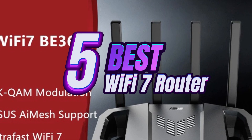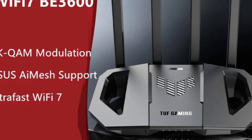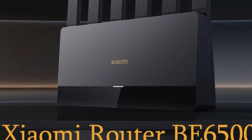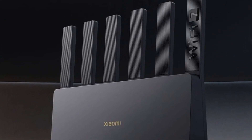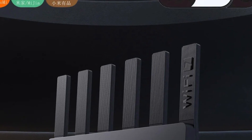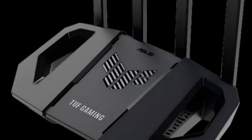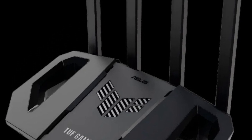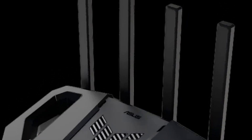Finding the perfect Wi-Fi 7 router at the right price can be a challenge. Prices differ across marketplaces, but we've carefully researched and selected the top five options that deliver the best value for your money. Whether you need high-speed internet for gaming, streaming, or a seamless smart home experience, these routers stand out. The links in the description and pinned comment will take you to the best deals available. Stay connected with us as we help you make informed tech choices. Now, let's explore the best Wi-Fi 7 routers on the market.